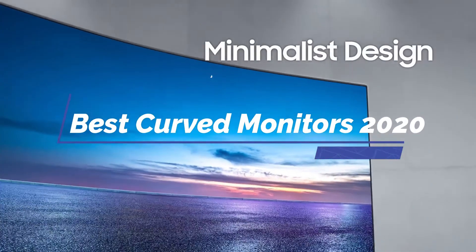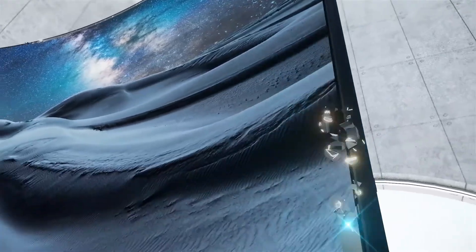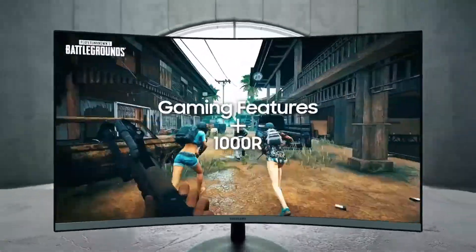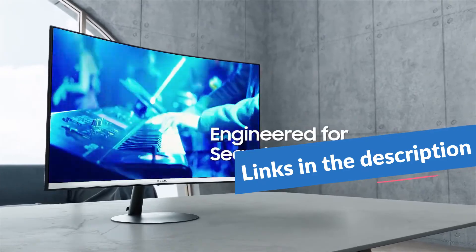Hello guys, in today's video we are going to check out the best curved monitors in 2020. I made this list based on my personal opinion and I tried to list them based on their price, quality, durability and more. To find out more information about these curved monitors, you can check out the description below.